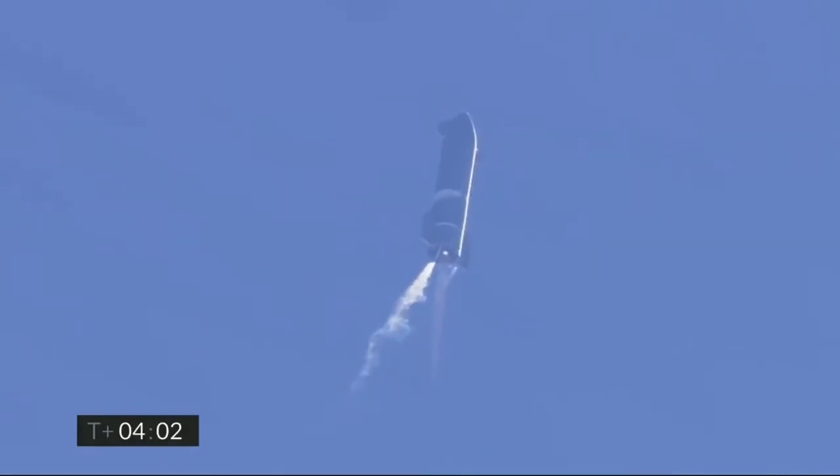T plus 4 minutes, vehicle is at 10km — it is at apogee. We're continuing to throttle down engine number 1 to hold altitude. Preparing for handover on the propellant tank.